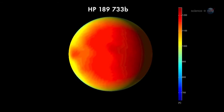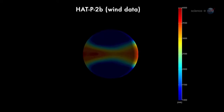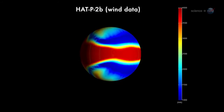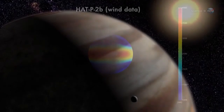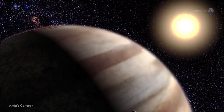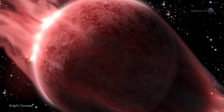Researchers believe these thermal gradients drive ferocious winds. On Hat P2, the winds are probably blowing thousands of miles per hour. Without regular pictures, researchers can't say what this kind of windy weather looks like. Nevertheless, Knudsen is willing to speculate using climate models of Jupiter as a guide. Weather on Hot Jupiters, she predicts, is really big.